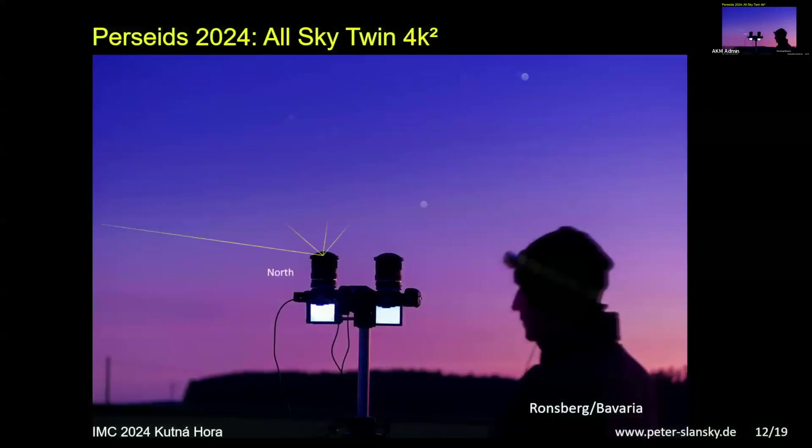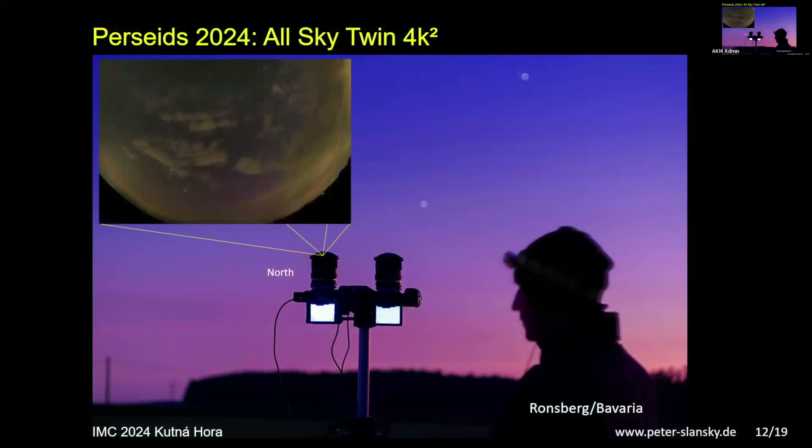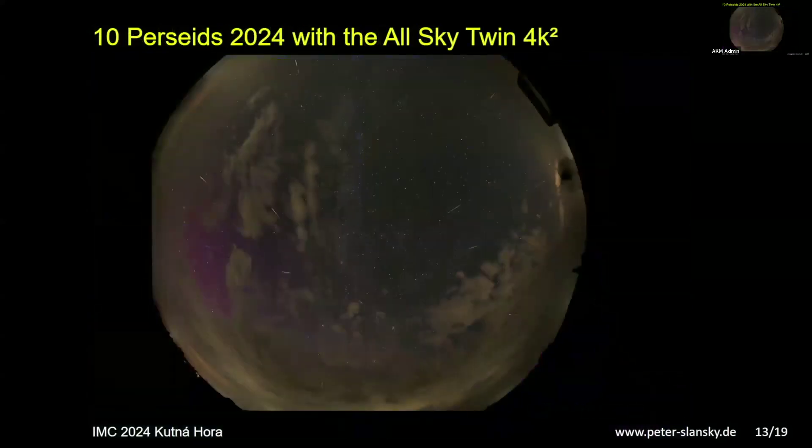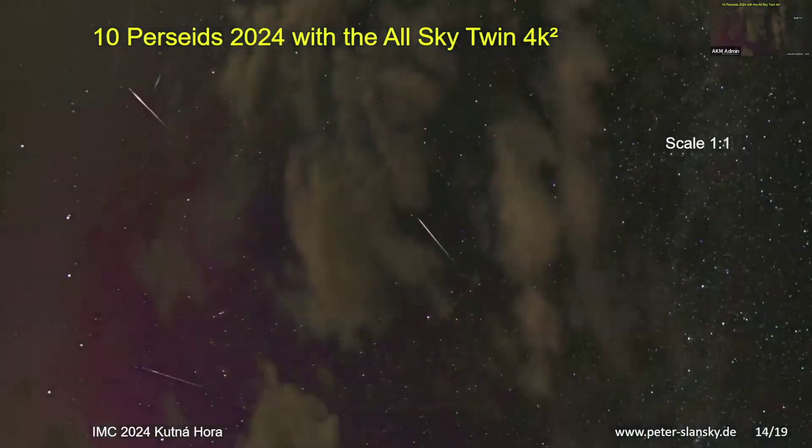The north camera is shifted to the north and the south camera to the south, with optical axes aligned so there's no difference in distortion between images. Stitched together in Photoshop, the result is a 4K times four resolution panoramic image — what's shown is a downscale to one quarter of the resolution. North is on the left, and Corona Borealis is visible. The original resolution shows meteors with curved paths due to the fish-eye projection.